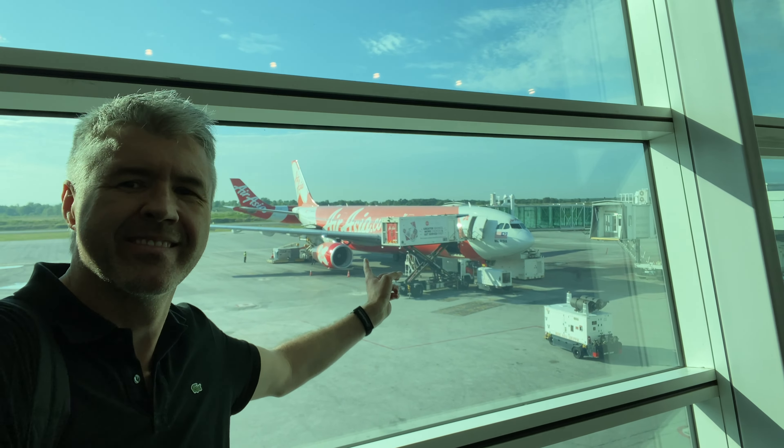While not comparable to the latest business class hard products in the industry, the seats feel comfortable and well maintained. I just wish the headrest was slightly higher to accommodate my 1.93m - that's 6'4". The welcome drink was comprised of this bottle of water - hey, still better than no welcome drink at all.